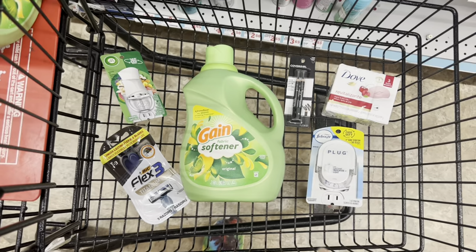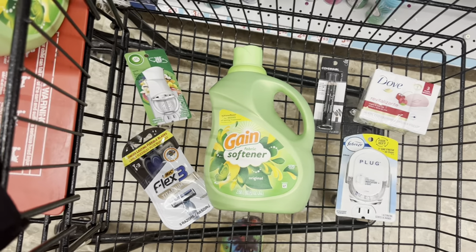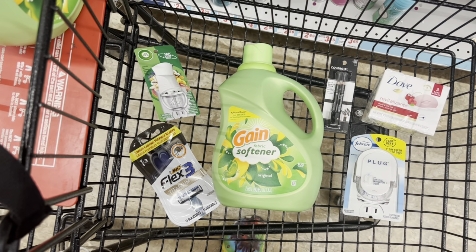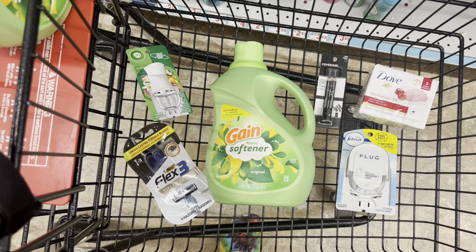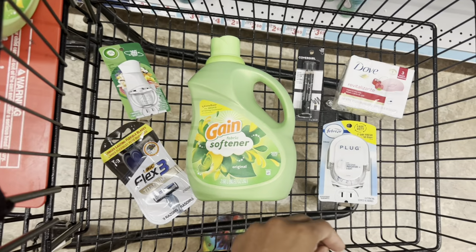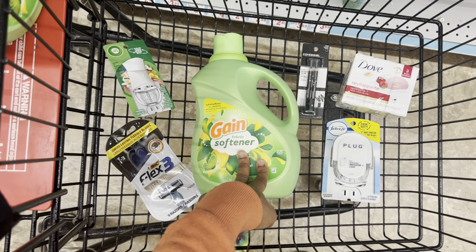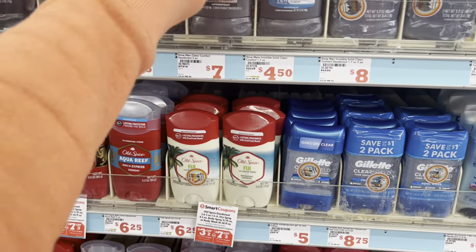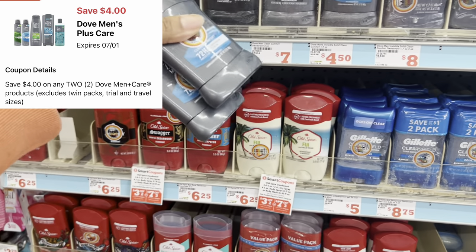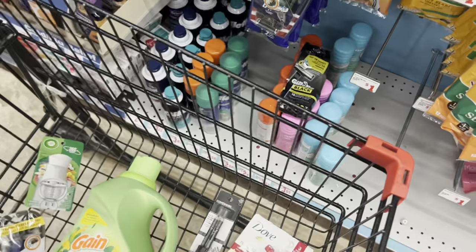I'm debating whether to do this because I think coupons for the Febreze, Airwick, and CoverGirl don't expire until next Saturday, and I'm thinking about whether I need these items that badly. But here's another option — it's a higher out-of-pocket, but if we get that $5 back for spending $15 on Dove products, we could come out cheaper. If we still have those $4 off two digitals for Dove Men's, you could grab two deodorants at $4.50 each and use a $4 off two digital.